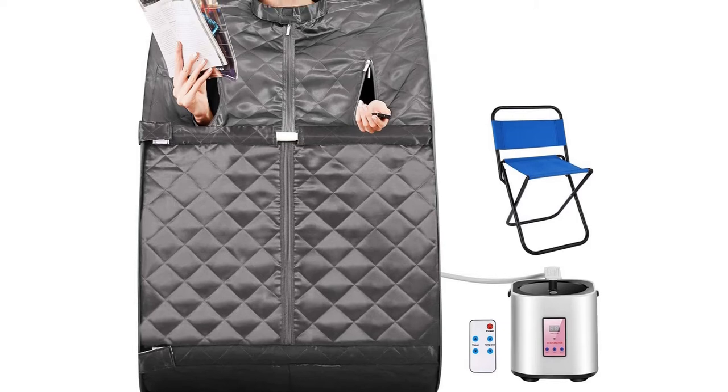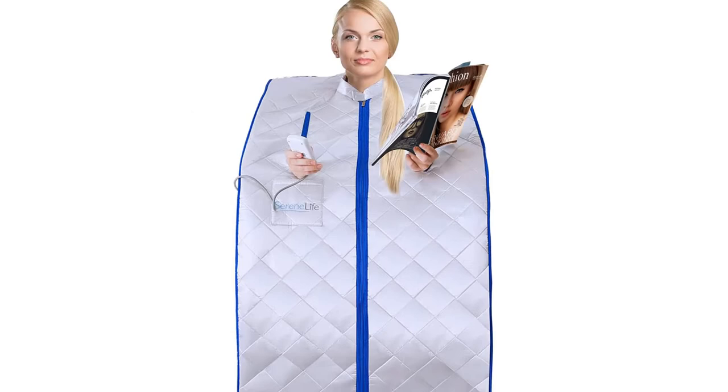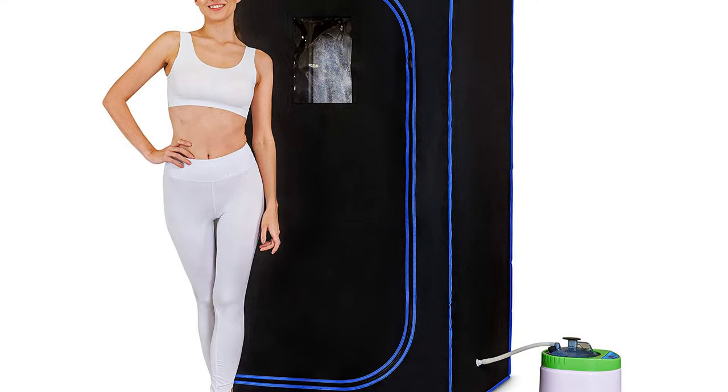What's up guys, today we'll take a look at the top 5 best portable Steam Saunas of 2022 on Amazon, that are available on the market. I made this list based on my personal research. If you would like more information about these products and their latest prices, check out the description below. Don't forget to subscribe for more reviews. Let's get started with the video.